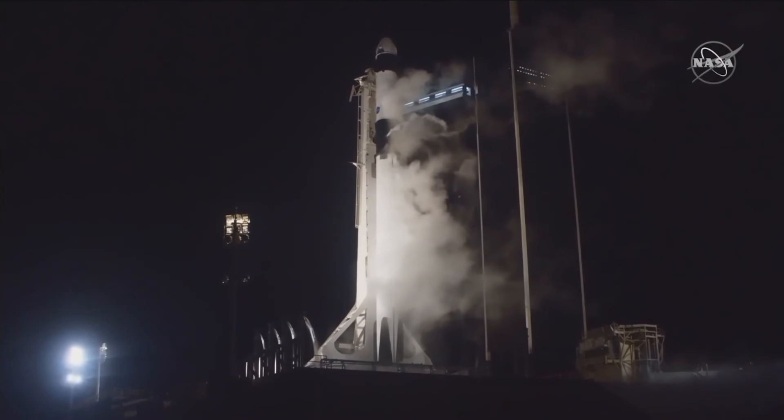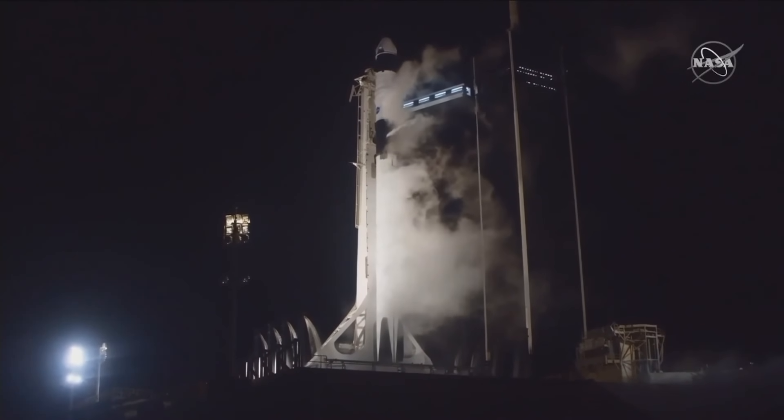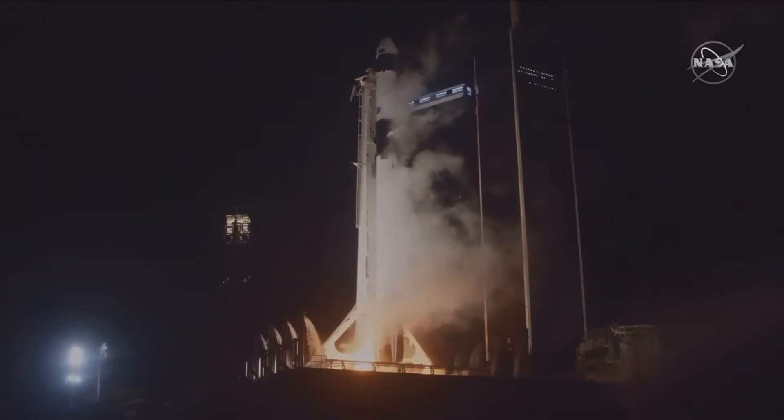8, 7, 6, 5, 4, 3, 2, 1, 0. Ignition. Liftoff.